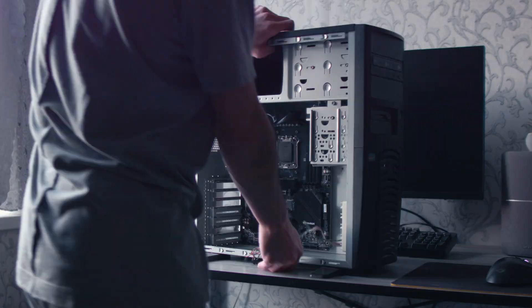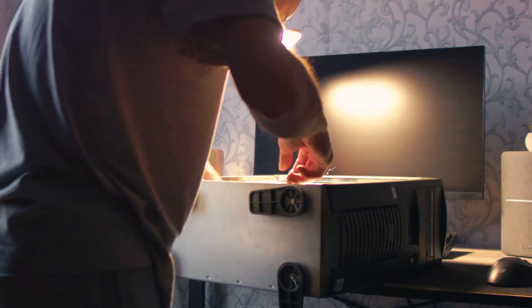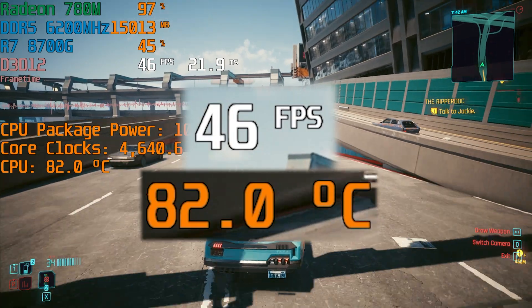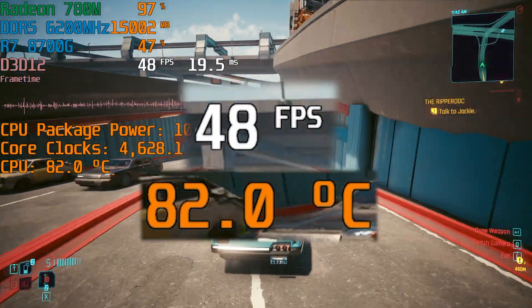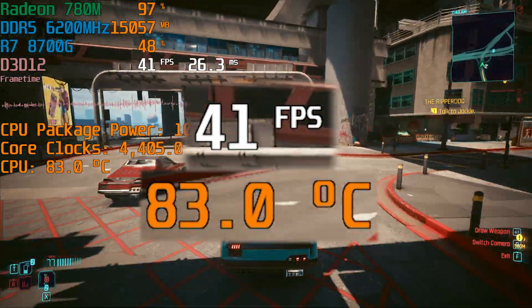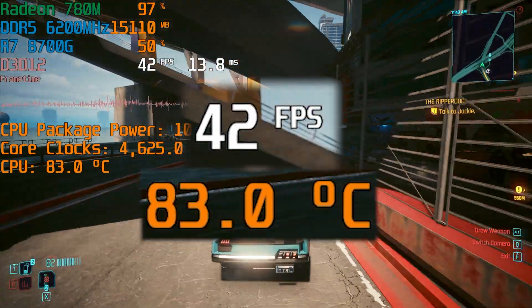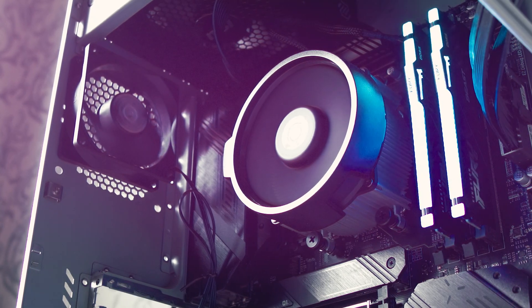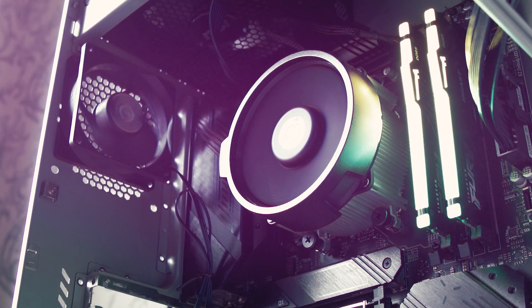I built a system with a Ryzen 8700G — 8 cores, new architecture, power consumption about 100 watts. Everything is cooled by a single cooler. On low settings, Cyberpunk runs at around 50 FPS with mediocre frame time. Overall it's playable. The box cooler manages the game somehow, but as soon as I crank the Cinebench, the temperature immediately hits 95 degrees. At that point the fan buzzes very annoyingly.